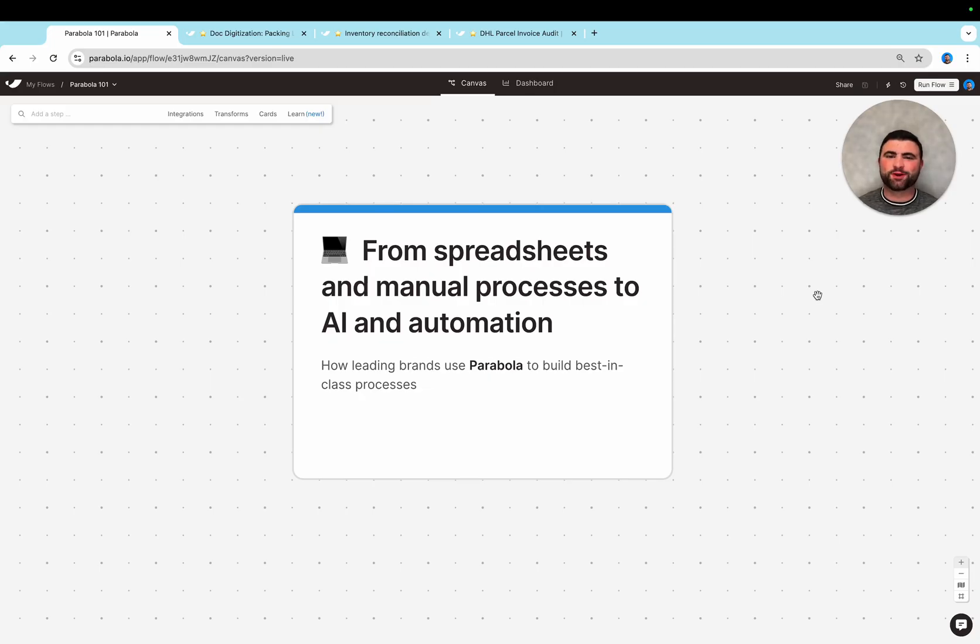Hey there, my name is Adam from the team here at Parabola, and in this video I'll tell you why teams like Flexport and Volcom choose Parabola as their go-to tool to escape a world of spreadsheets, PDFs, and emails, and start actually automating and using AI in their day-to-day data processes.